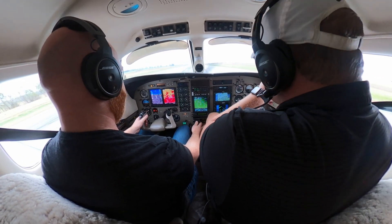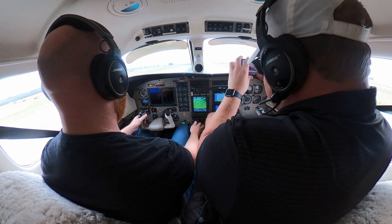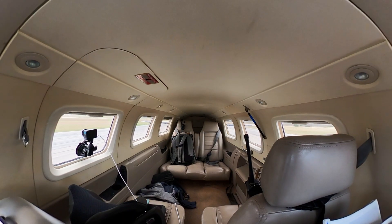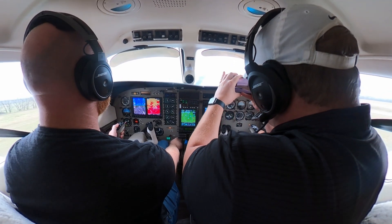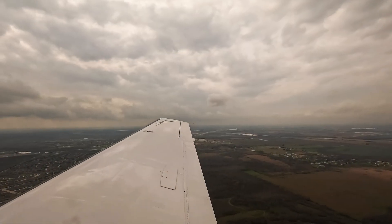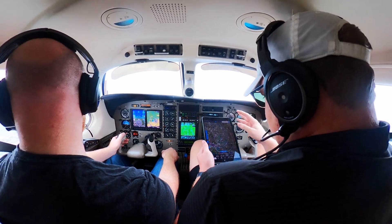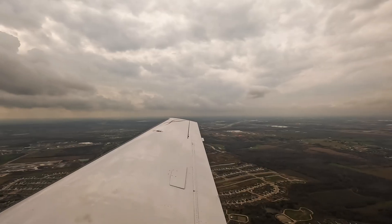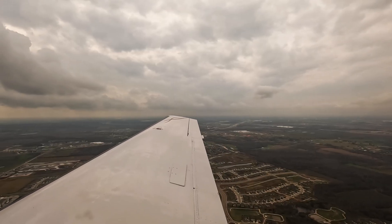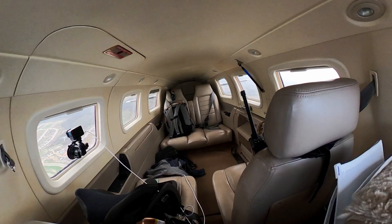Everything's green. Airspeed's alive. Climbing through 1,600 for 3,000. Departure: 'Malibu 715 Bravo Bravo, radar contact, maintain 3,000, turn right heading 190, Victor for your climb. Expect higher in about 4 miles.' Readback: '190, standing by for higher, 5 Bravo Bravo.'